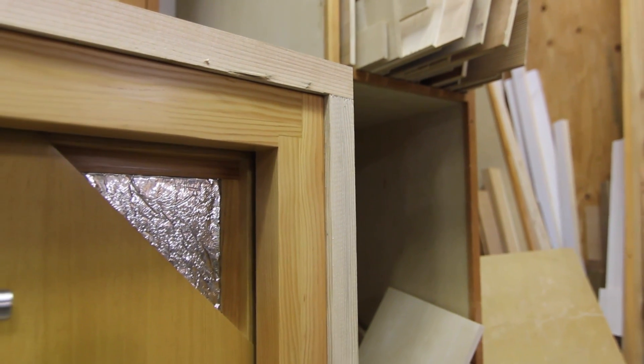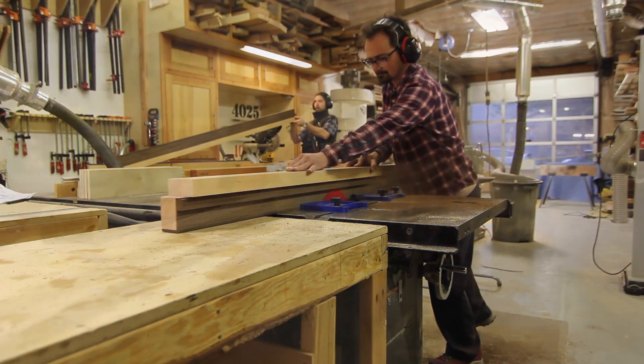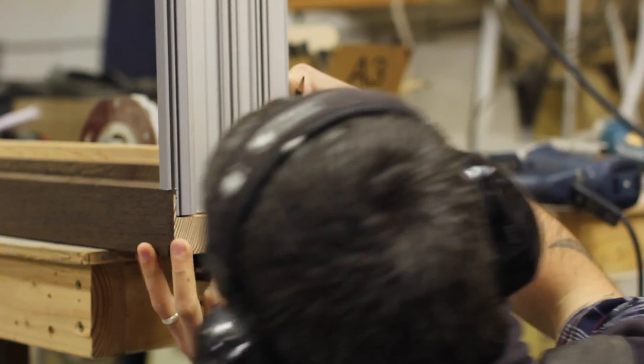So we put two things together and realized pretty quickly that we can build these things in-house. So myself, as well as Sam Hagerman, Schuyler, and other passive house consultants, worked together in designing, developing, and engineering passive house doors.